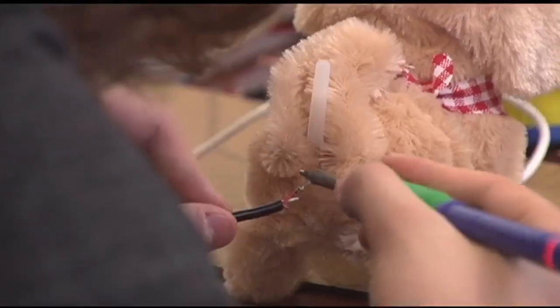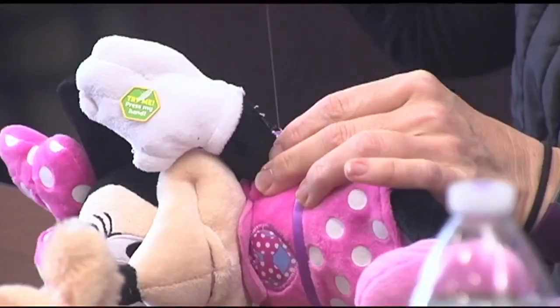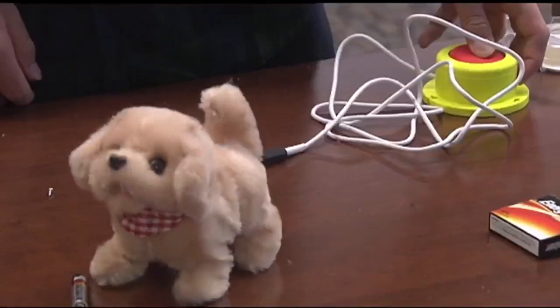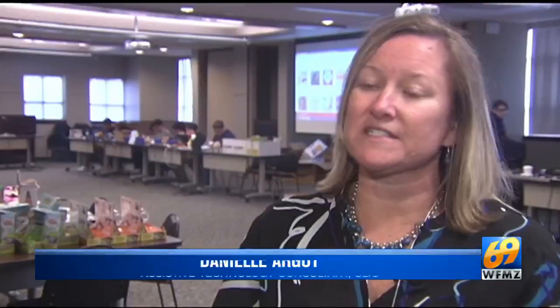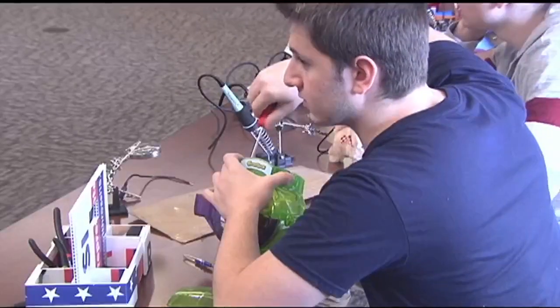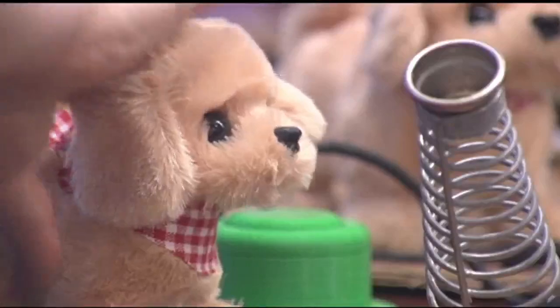Their steady hands and attention to detail turn toys right off the shelf into something kids with disabilities can enjoy for years to come. What a great way to have students with these skills being able to adapt the toys and give back to the students and their peers in the communities in which they live.